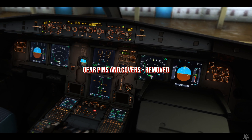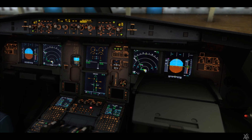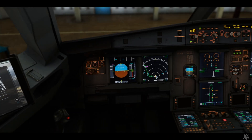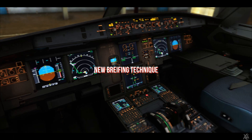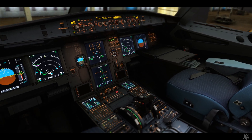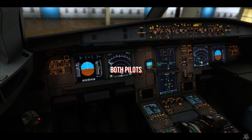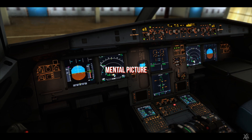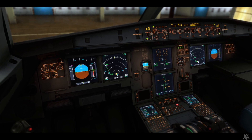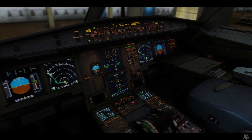Cockpit preparation checklist commences: gear pins and covers removed, fuel checked. The narrator summarises: this is how Airbus has implemented their new briefing technique — eliminating unnecessary repetition, ensuring both pilots are actively involved, and creating a clear mental picture for the flight plan.